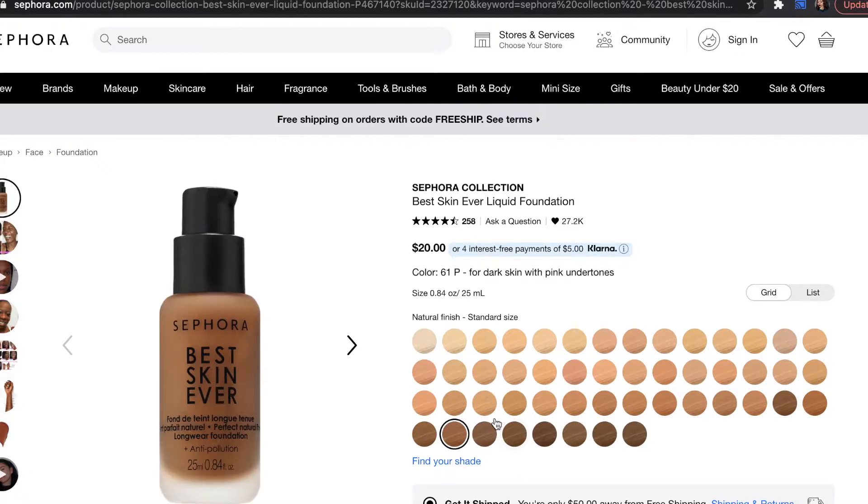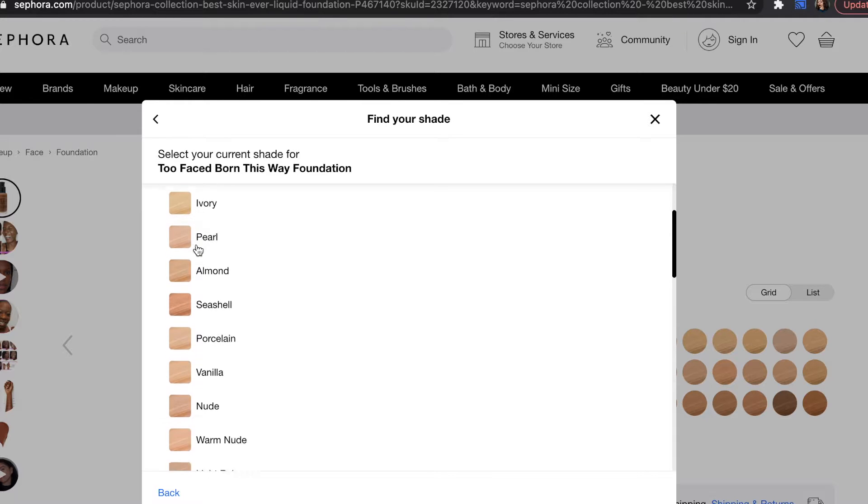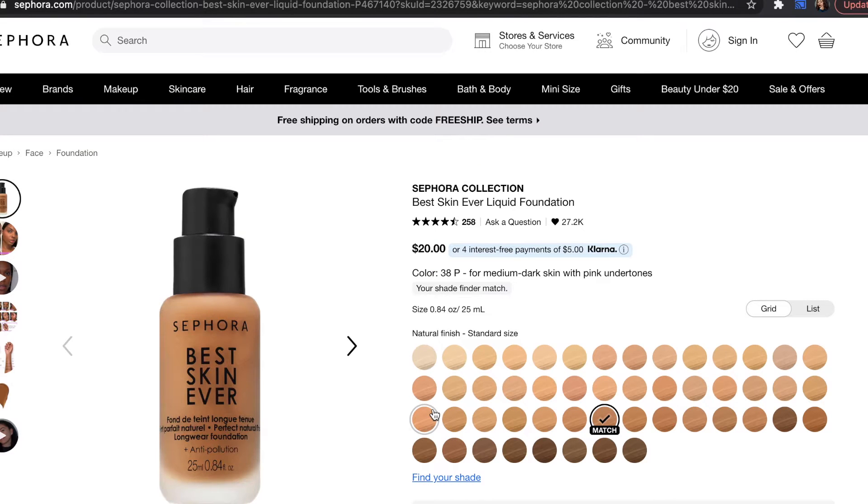I purchased two different shades because it's hard to find a shade these days — you can't try it on in store. What I did was use the Sephora app to match myself. I picked my favorite foundation, the Too Faced Born This Way, and they match that to the closest shade in the foundation you're looking for. I ended up choosing 45P and 35N. I don't know which one will match me exactly, but I hope one of them does.